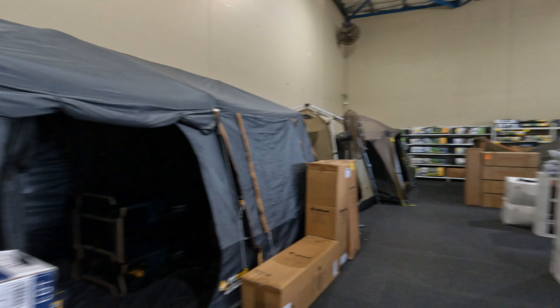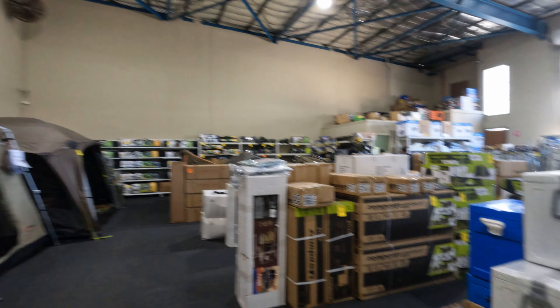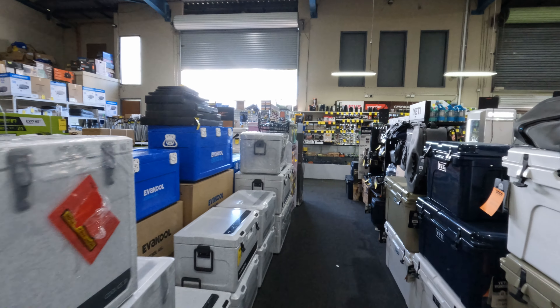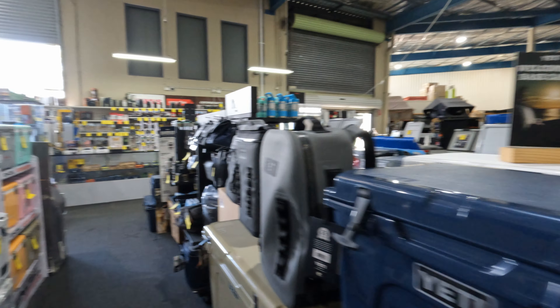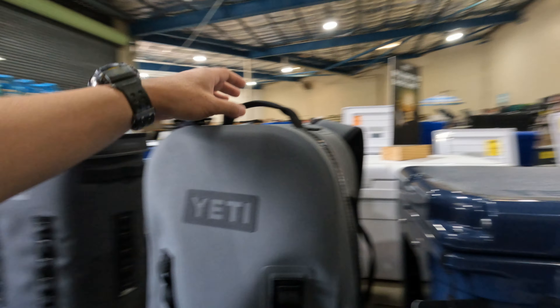I think this shop has more lures. Woah, new Shimano Swimbaits — oh my! Should I buy this?